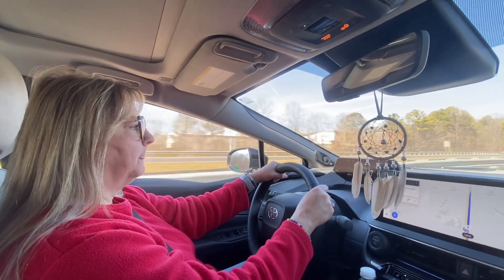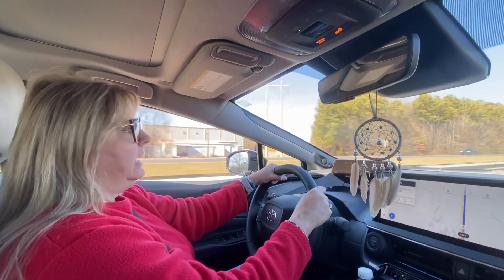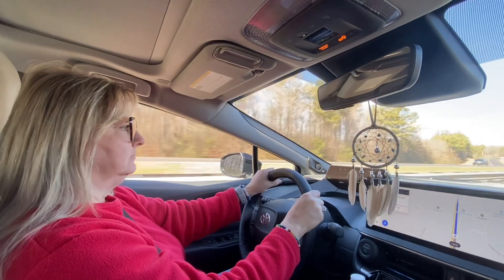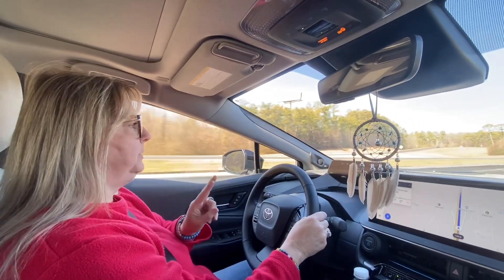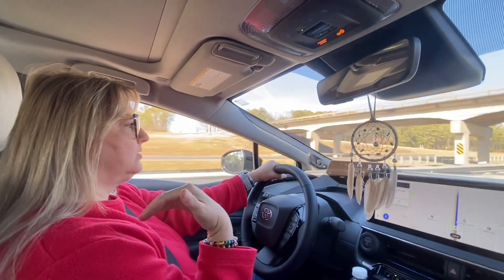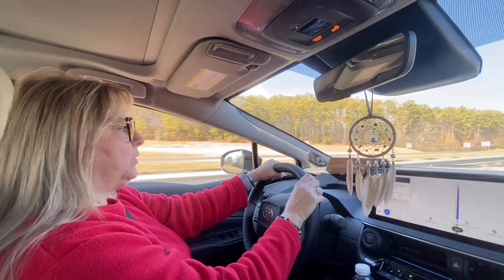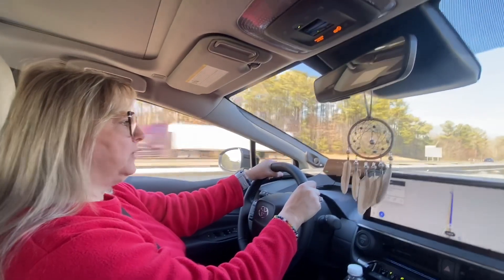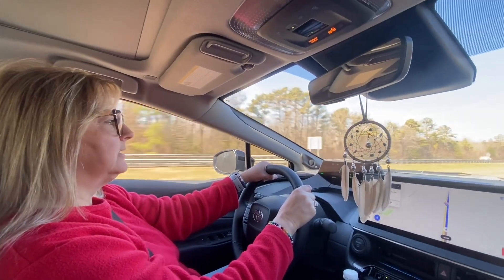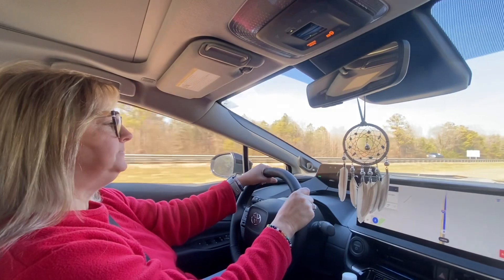The cross-lane assist when backing up works really well — it detects cars and pedestrians. They parked between two big trucks yesterday and when backing out couldn't see a thing no matter how hard they looked, but the cross-lane assist confirmed no cars were coming and nobody was walking. Melody didn't have that feature on the RAV4 and it drove her crazy trying to back out. That was one of the features she really wanted on this car and made sure she got.